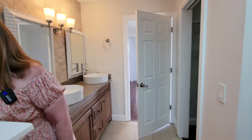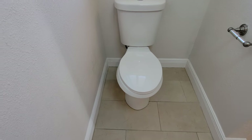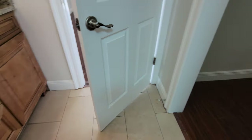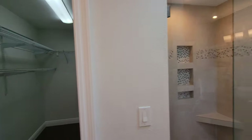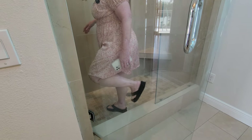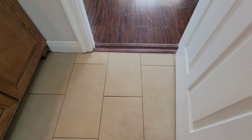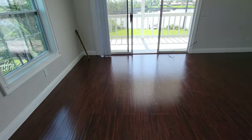Nice bathroom — they remodeled it with a new toilet. The cabinetry is new. I like that they have a shower, however, there's a step in that is a bit high. Alice doesn't like this transition, but it is what it is.